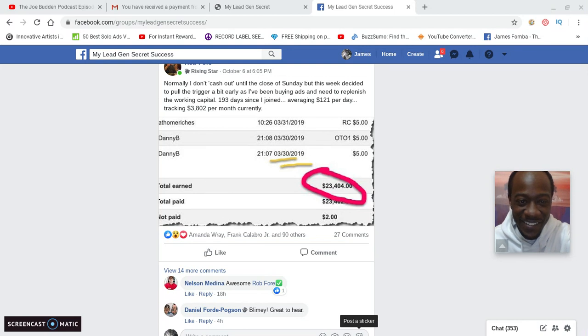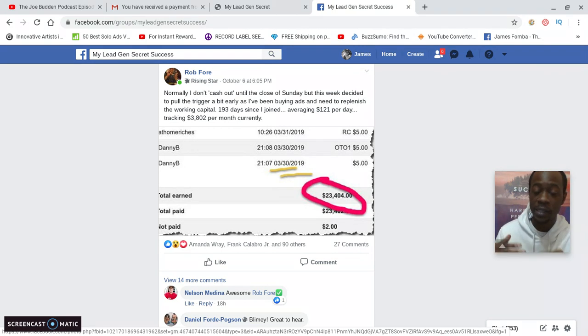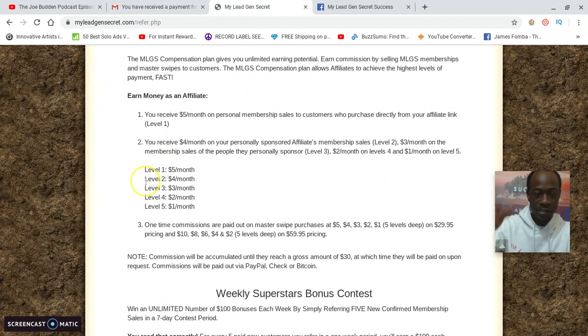Check this out — Rob said: 'Normally I don't cash out until the close of Sunday, but this week I pulled the trigger early because I've been buying ads and need to replenish working capital.' He said 193 days in, averaging $121 per day, tracking toward $3,802 per month in residual income. He's already earned $23,404 total. And you've seen that on day 8, when I requested my $125 payout, they sent it the same day in Bitcoin.